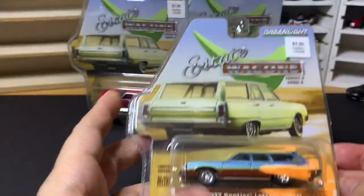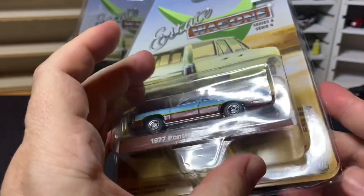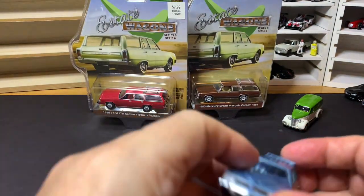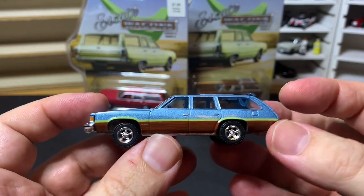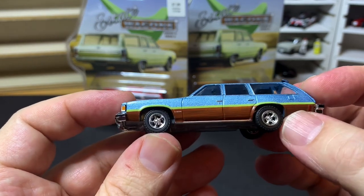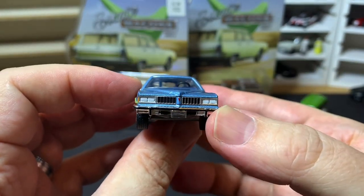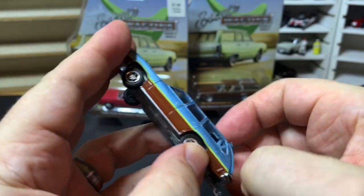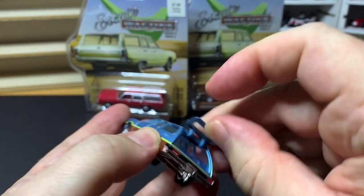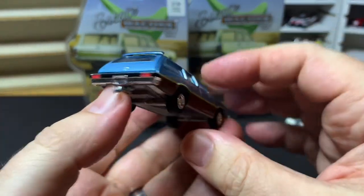Let's go ahead and do this 1977 Pontiac Le Mans Safari. I had to pick this up — it just has such a 70s vibe to it, the colors, the wood paneling with these mag wheels. I think this one even has an opening part — let's see — yep! Let's see inside. And there's a trailer hitch.